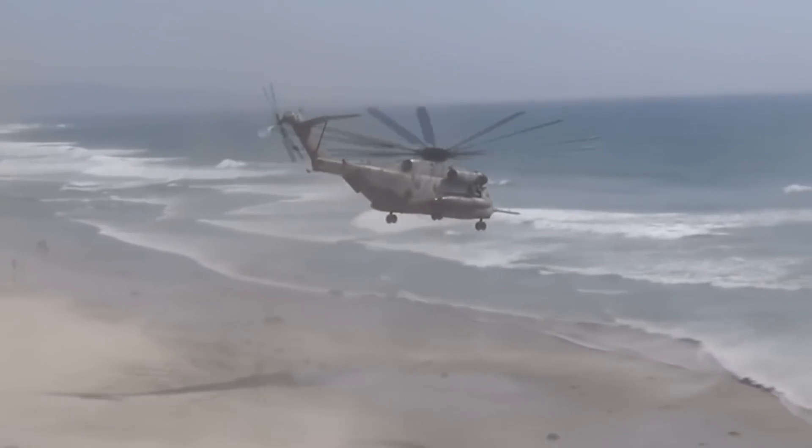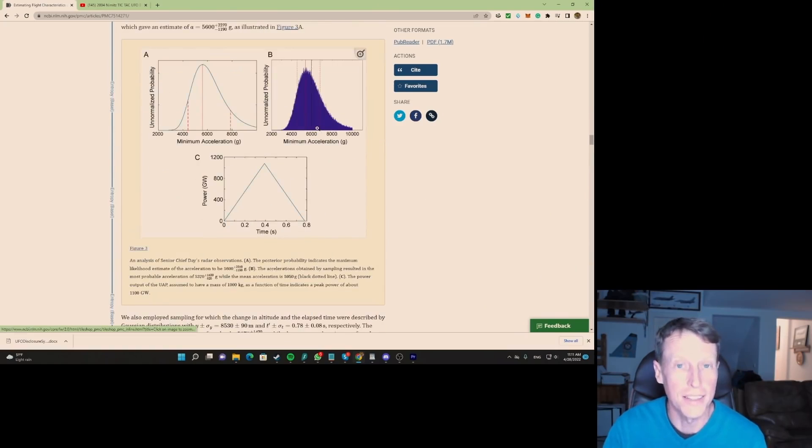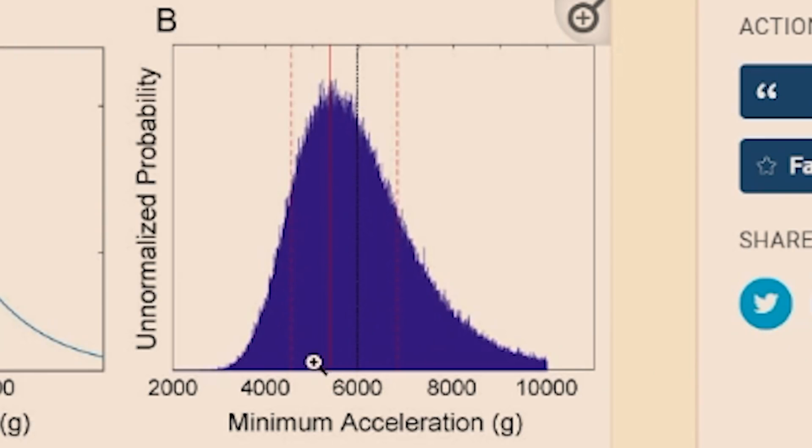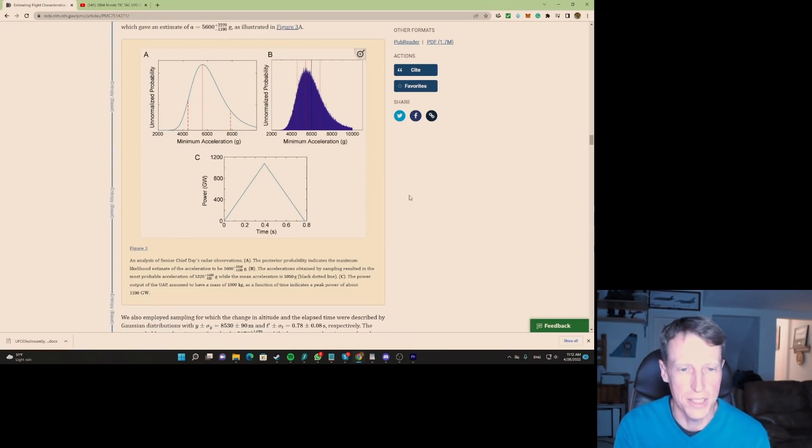Periodically the UAPs would drop from 28,000 feet to sea level — estimated at 50 feet or under the surface — in 0.78 seconds. That is amazingly fast. The G-force calculation gives 5,000 G's, which is basically just the center of the probability curve; the low end is around 3,000 G's, which is unbelievable. Normal G-forces are 9 G's for any plane, humans can only take 9 G's, and planes rip apart at 15 G's. Nothing we know of can stand that amount of G-force, certainly no organic matter.